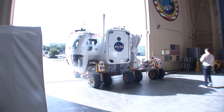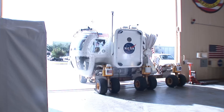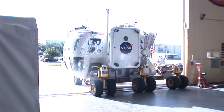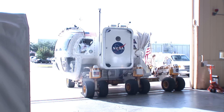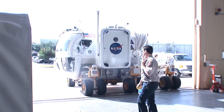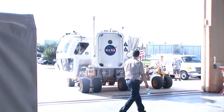I believe she's going to take it out to what we call our rock yard — it's a simulation of the lunar environment. She'll do some driving on hills and craters and rock fields to get a feel for how the SEV handles, so when she gets to the desert she'll have no problem driving across the traverses that we will have laid out for them.